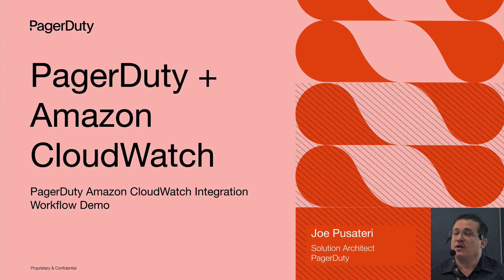Hi, I'm Vera from PagerDuty, and Joe Pusateri from the Solutions team will be joining me to share a PagerDuty Amazon CloudWatch integration demo with you.